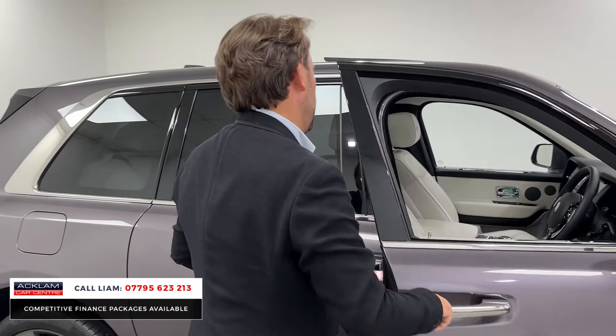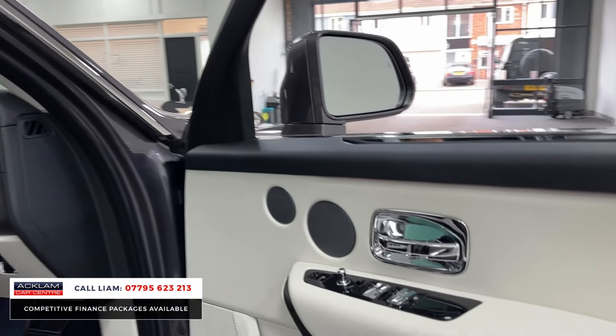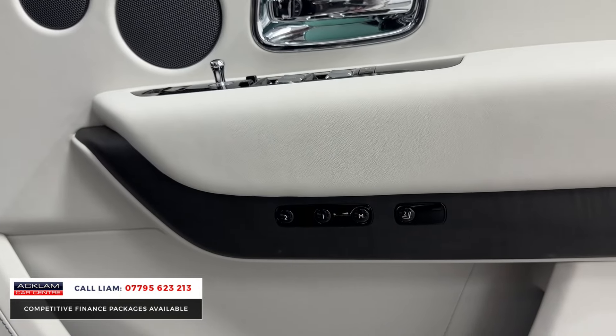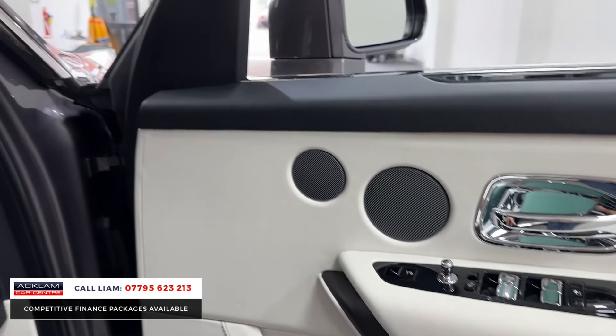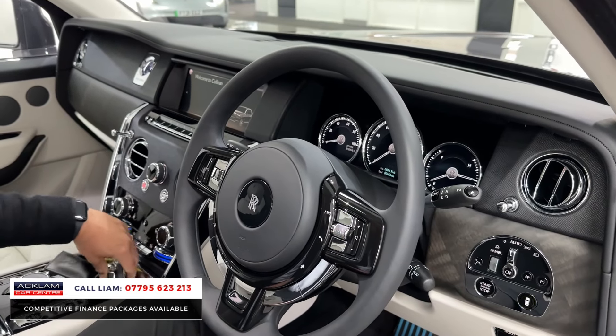Into the front. With it having the Cullinan package, the seats have also got the massage option. So you've got heated seats and you've got the massage seat — there's a little button there for that. 2,666 miles on the clock.